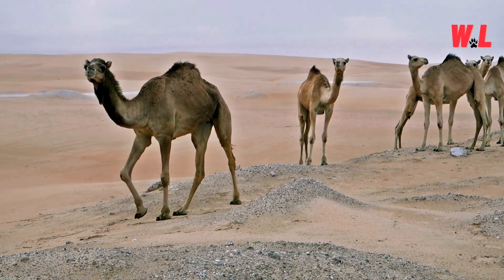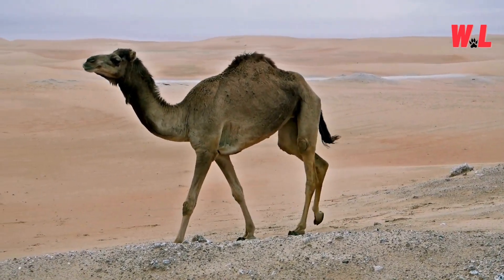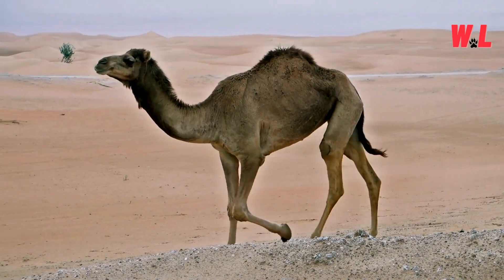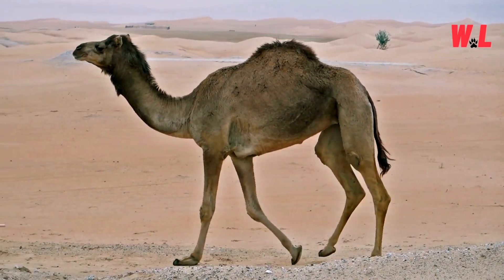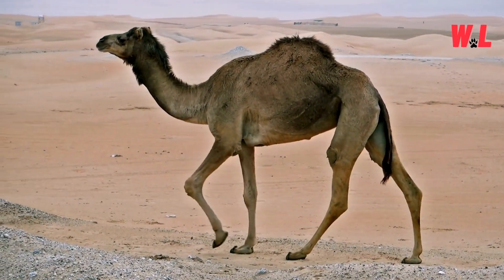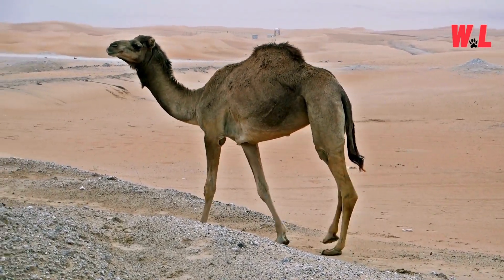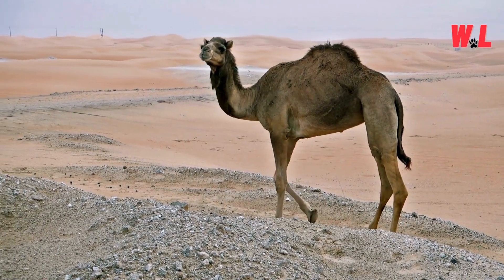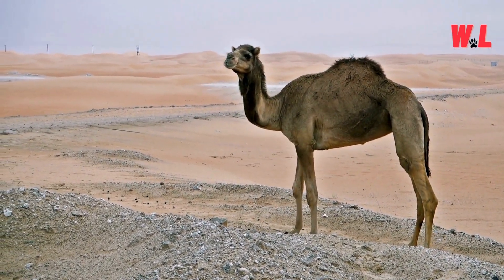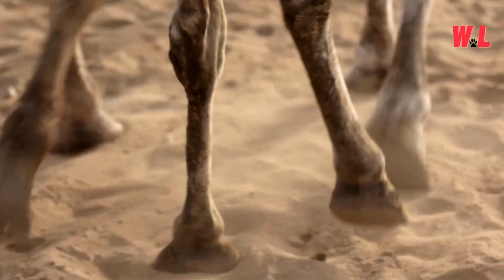Perhaps most impressive is their ability to rehydrate rapidly after long periods of dehydration. Camels can restore their hydration levels faster than any other mammal, thanks to specialized adaptations in their physiology. It's a remarkable feat of biological engineering that enables them to thrive in one of the world's most hostile environments. In the desert's arid embrace, camels are the epitome of water-wise wisdom, demonstrating nature's ability to triumph over adversity.